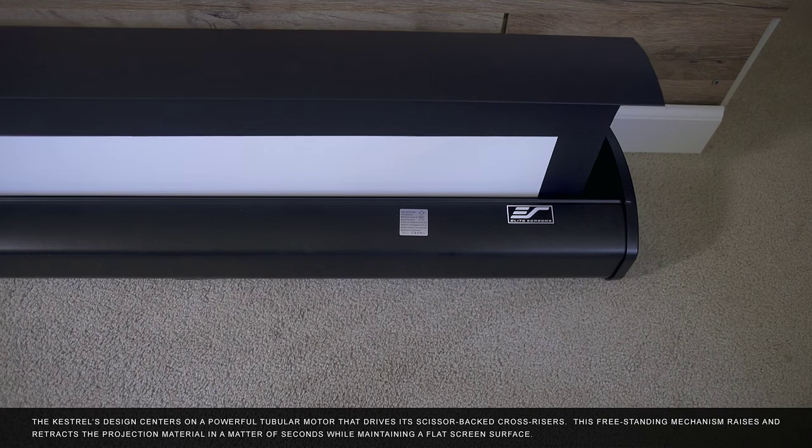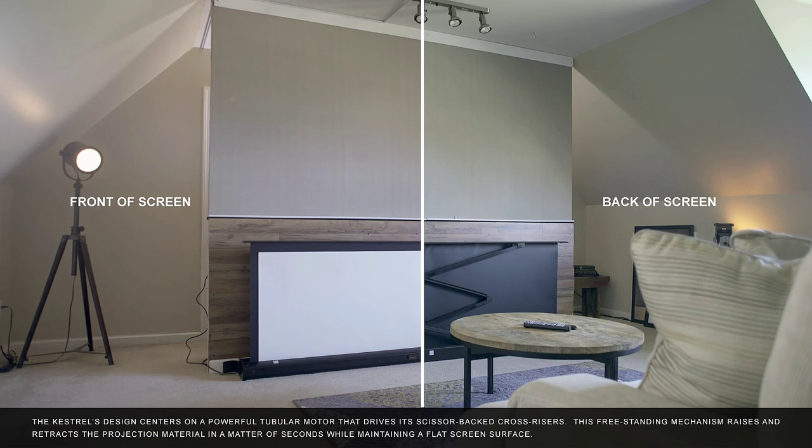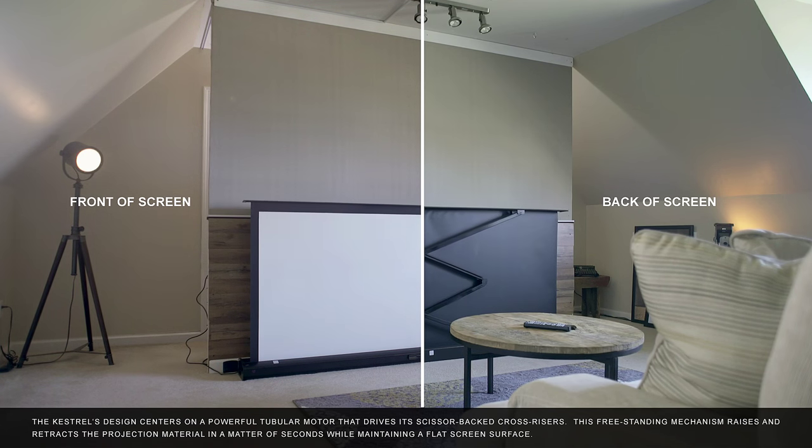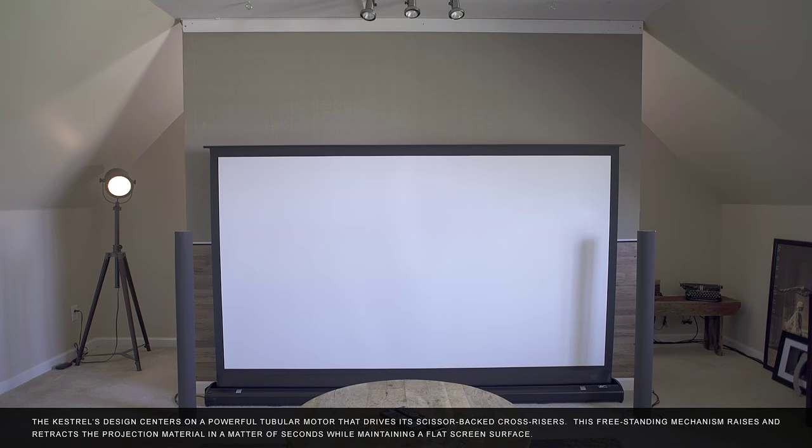The Kestrel's design centers on a powerful tubular motor that drives its scissor-backed cross risers. This freestanding mechanism raises and retracts the projection material in a matter of seconds while maintaining a flat screen surface.